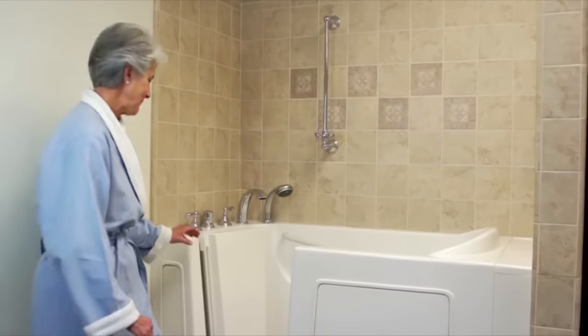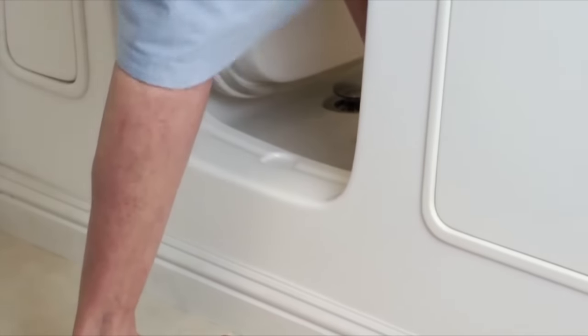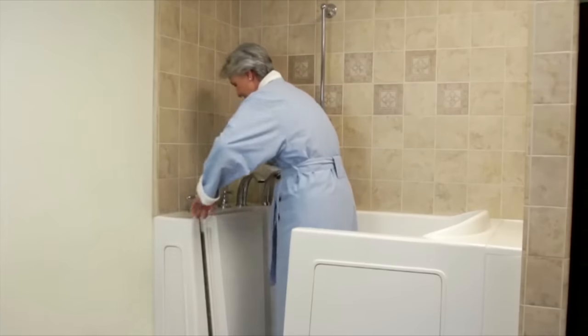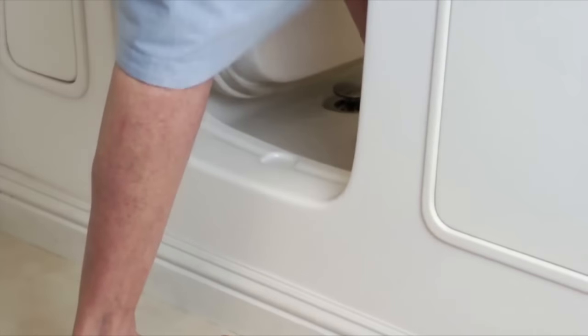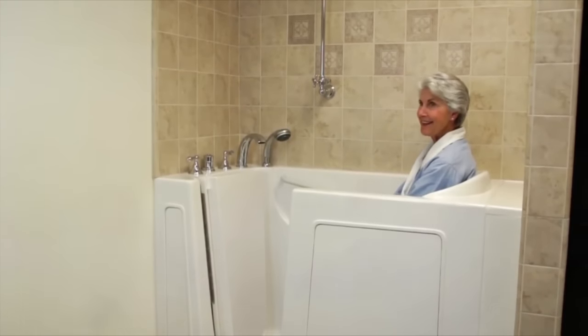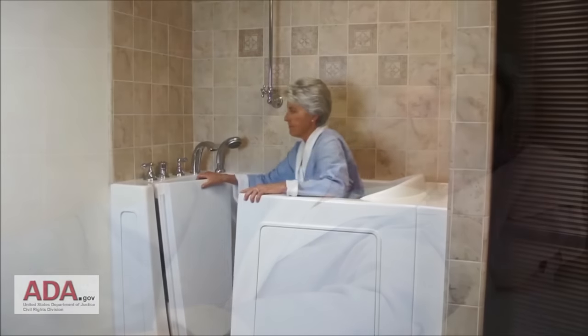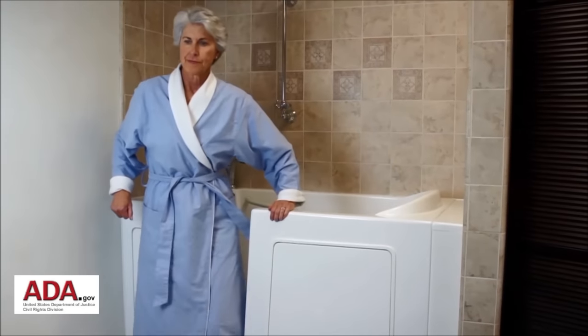Please allow me to show you how easy it is to use the Bliss walk-in tub. If you can manage a simple step up with the help of a grab bar, you will be able to get in and out of the Bliss walk-in tub easily. Note the low threshold — you only need to lift your foot a few inches to get in. Bliss tubs are equipped with a grab bar to help you enter the tub and ease into your seat.